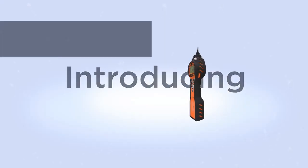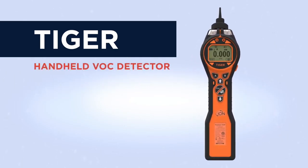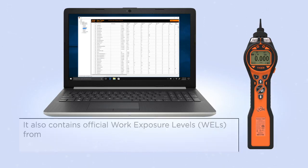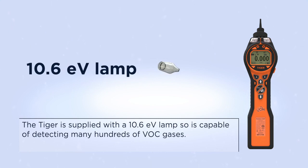Introducing the Ion Science Tiger. The Tiger is a handheld VOC gas detector capable of detecting a wide range of volatile organic compounds down to ppb levels. Its internal gas table contains over 700 response factors. It also contains official work exposure levels from OSHA, NIOSH, and EH40.